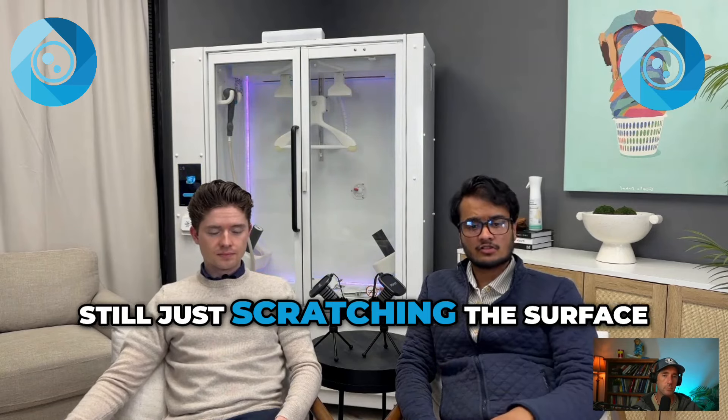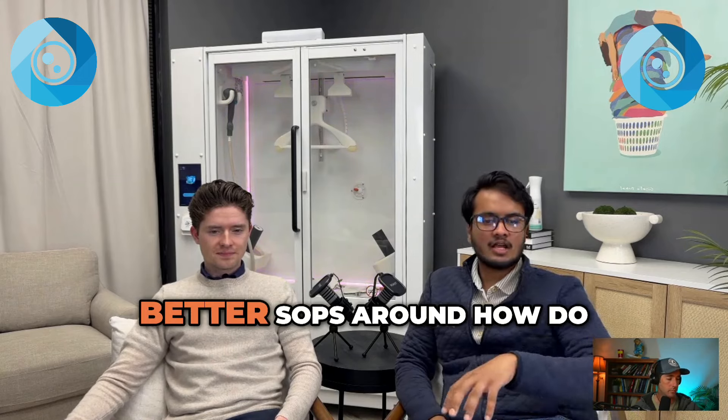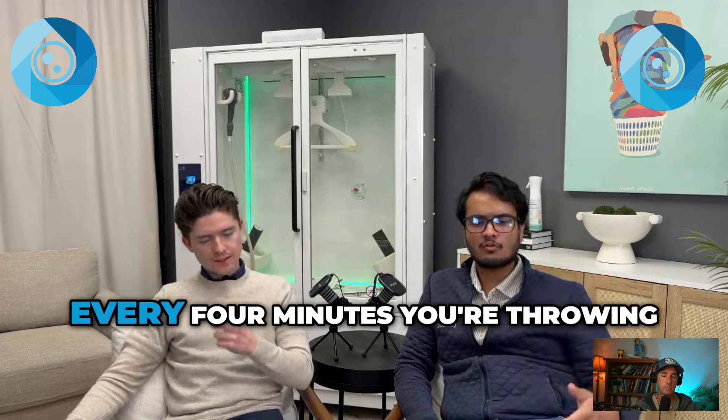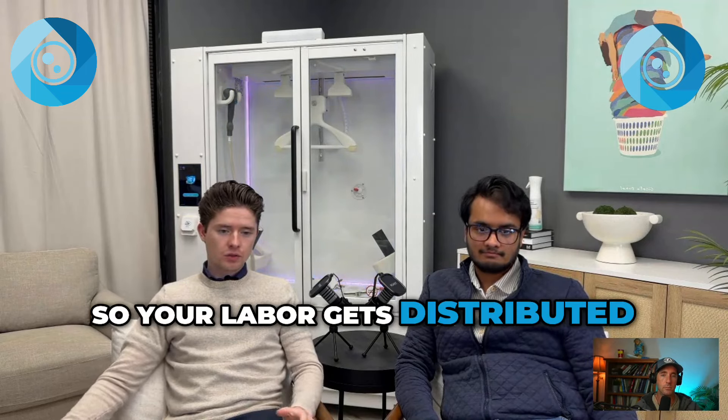We're still just scratching the surface. We have a handful of machines out and we're seeing more operators find better SOPs around how to optimize using the press. If you put two presses next to each other, you can double your throughput. Every four minutes you're turning out a fully packaged garment ready to go back to a customer. One operator can easily handle three presses at the same time, so labor gets distributed efficiently.